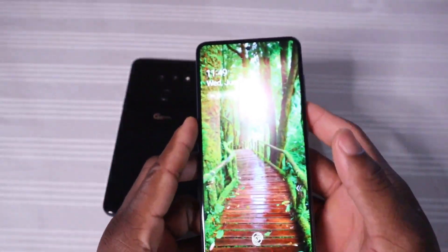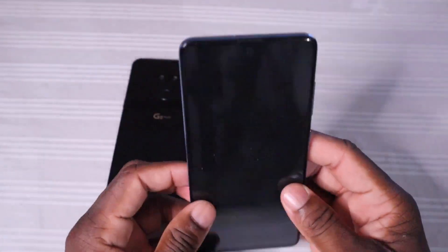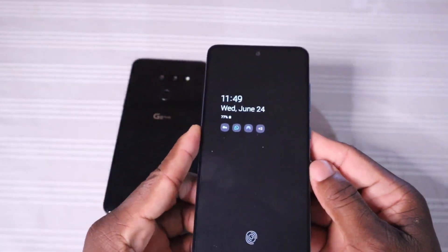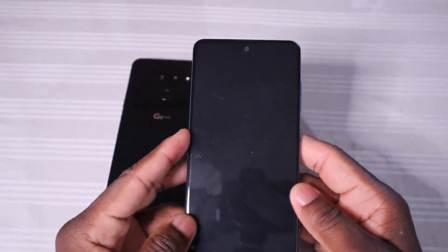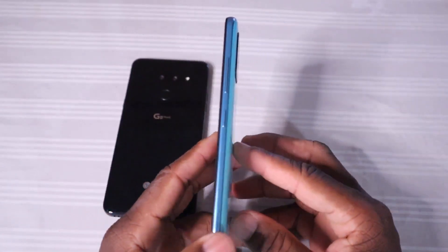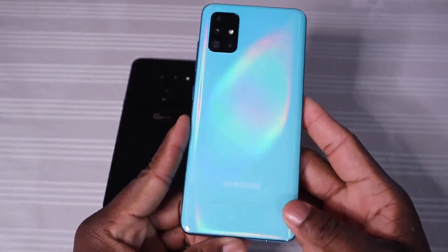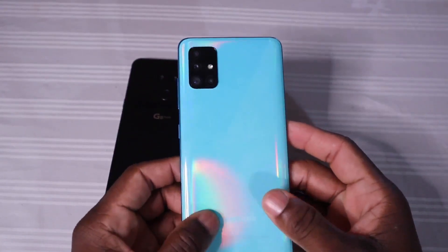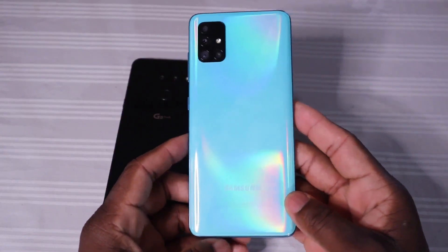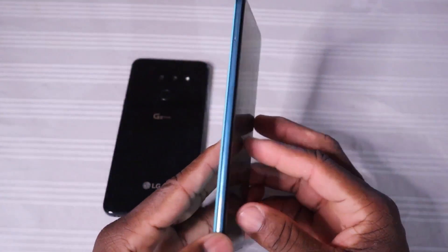The Samsung Galaxy has a beautiful screen, display, and body overall. It is what we call a plastic and glass build — the front is glass, specifically Gorilla Glass 3, the frame is plastic, and the back is plastic or what Samsung calls glasstic. It's quite beautiful and the color is very nice. It does not feel cheap by any means.